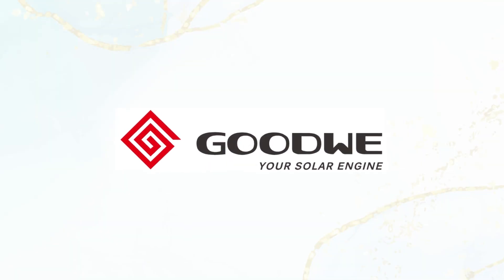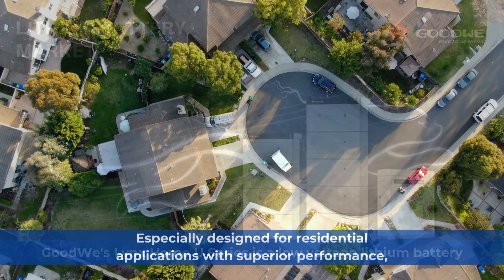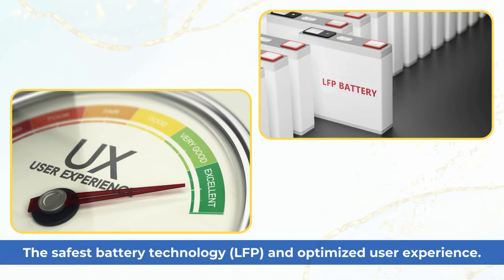Goodwe Link's HomeU Series. Goodwe Link's HomeU Series is a low-voltage lithium battery especially designed for residential applications with superior performance, the safest battery technology — LFP — and optimized user experience.